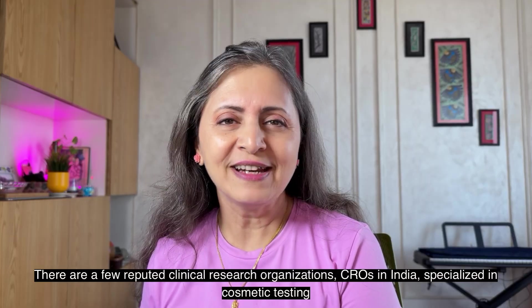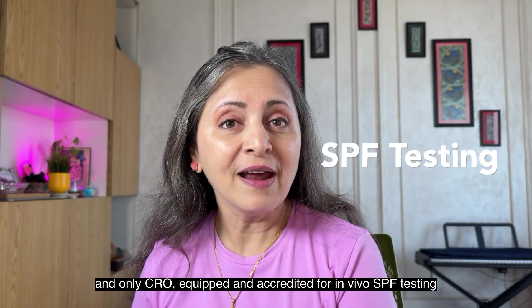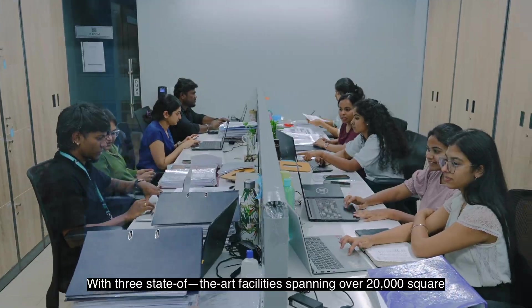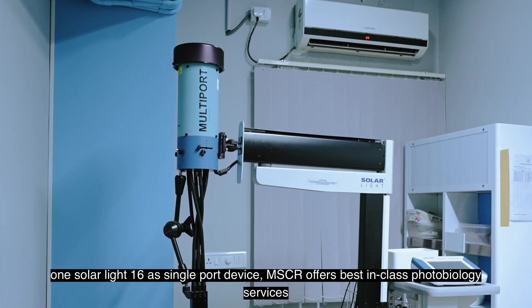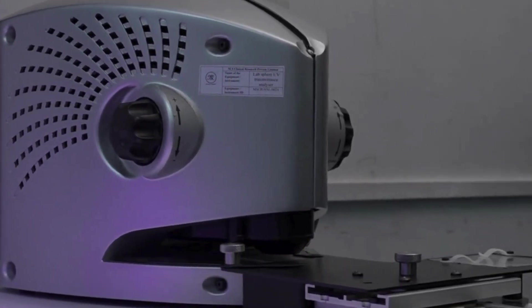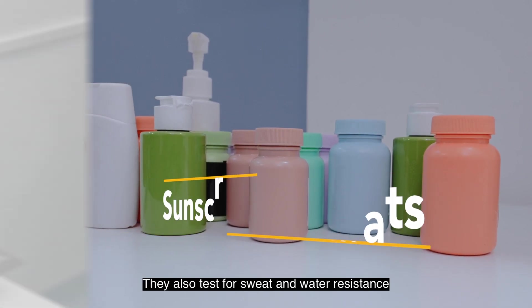There are a few reputed Clinical Research Organizations, or CROs, in India specialized in cosmetic testing. MS Clinical Research is currently India's first and only CRO equipped and accredited for in vivo SPF testing. With three state-of-the-art facilities spanning over 20,000 square feet, equipped with advanced solar simulators — including Solar Light Multiport 601 devices and one Solar Light 16S single-port device — MSCR offers best-in-class photobiology services. MSCR tests all sunscreen product formats including creams, lotions, gels, sprays, and sticks, and also tests for sweat and water resistance.